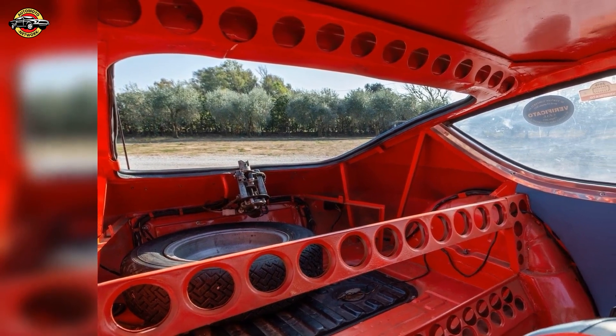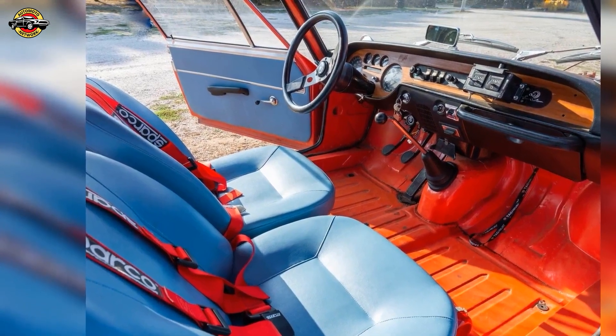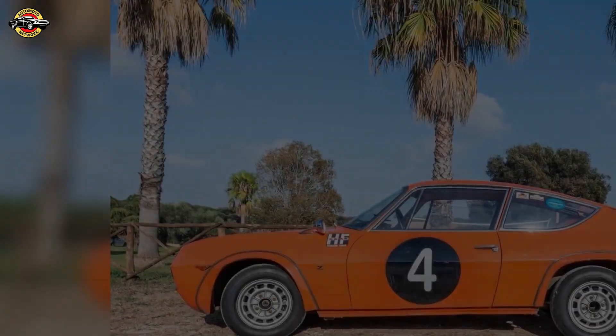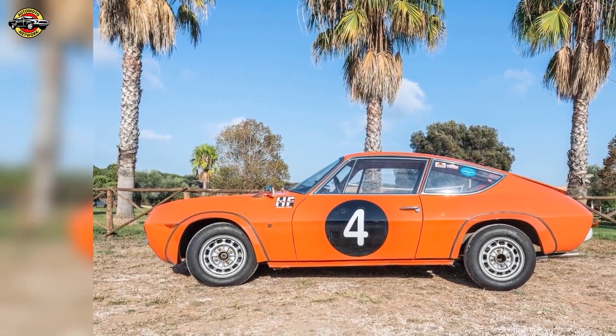Known for Targa Fulvia wins and esteemed provenance, one such model — Chassis #1905 — once piloted by Angelo Rizzo, is set for auction on Car and Classic. Maintained immaculately, this Fulvia retains its prowess, featuring a rich racing history, and is up for auction on January 10, estimated between €140,000 to €170,000.